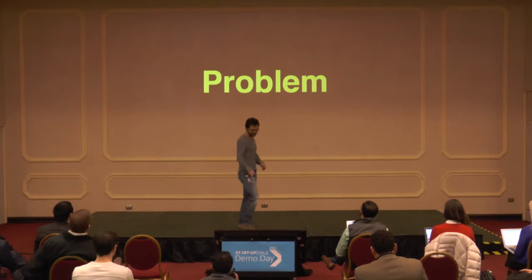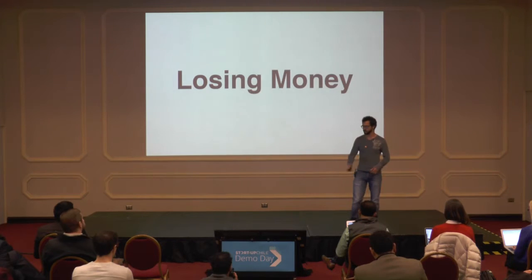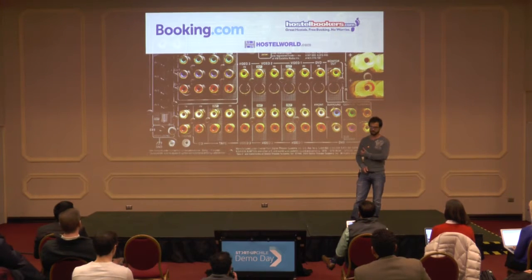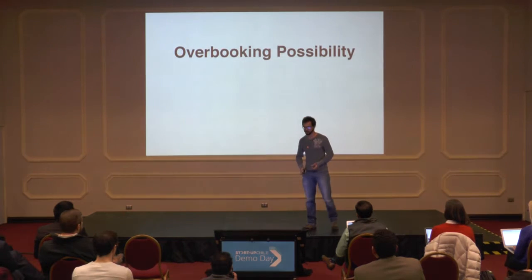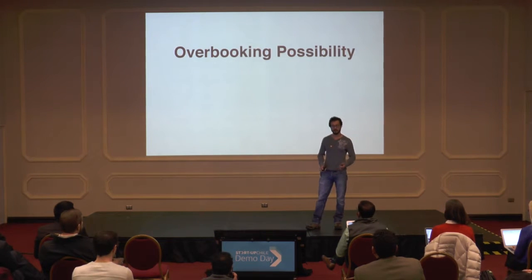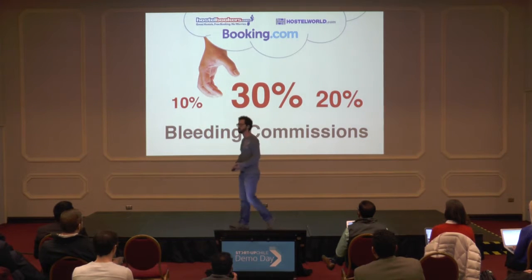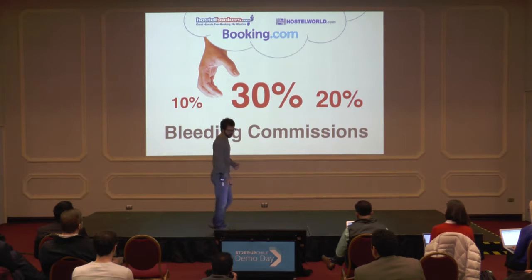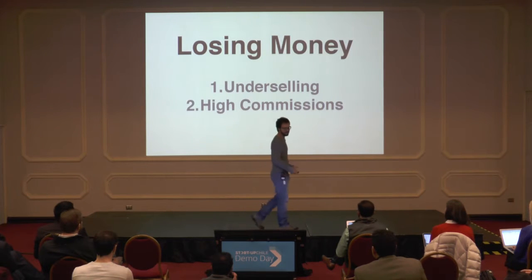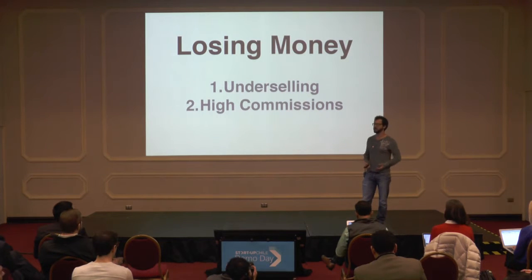But there's a problem. Hostels are losing money. They're trying to sell real-time online inventory on these channels and manage their business with offline tools like Excel. This disconnect makes overbooking a big possibility, and hostels undersell on purpose. And with high commissions from booking channels, hostels are trying to sell direct on their websites, but 65% still can't take payments online. So hostels are losing money — they're underselling on purpose because they're disconnected from their channels and they're swallowing high commissions.